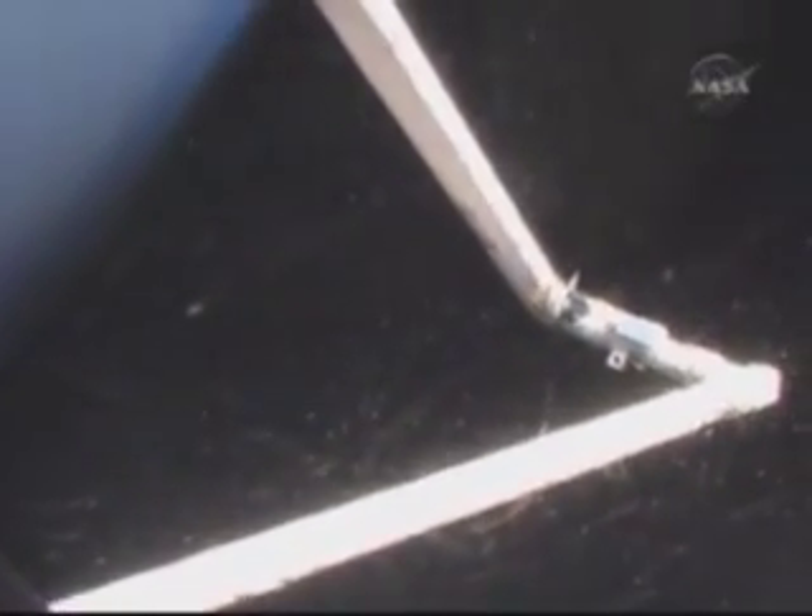Here you can see Kevin up on the flight deck. We have quite a few windows that we have the opportunity to look out of. These are some of the video screens that we use for the robotics operations. Kevin is working with the robotic arm and the big long boom that we use for the inspection, looking at clearance between the orbiter and the boom. This is a really nice shot of the robotic arm attached to the boom.